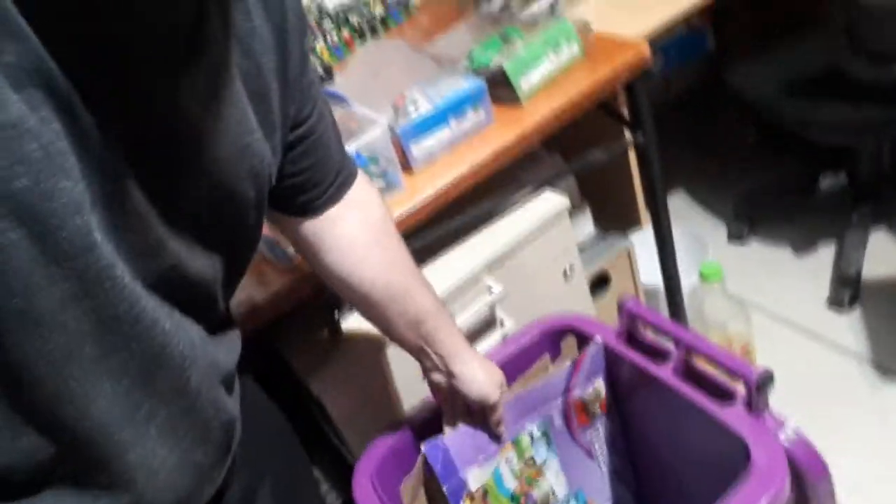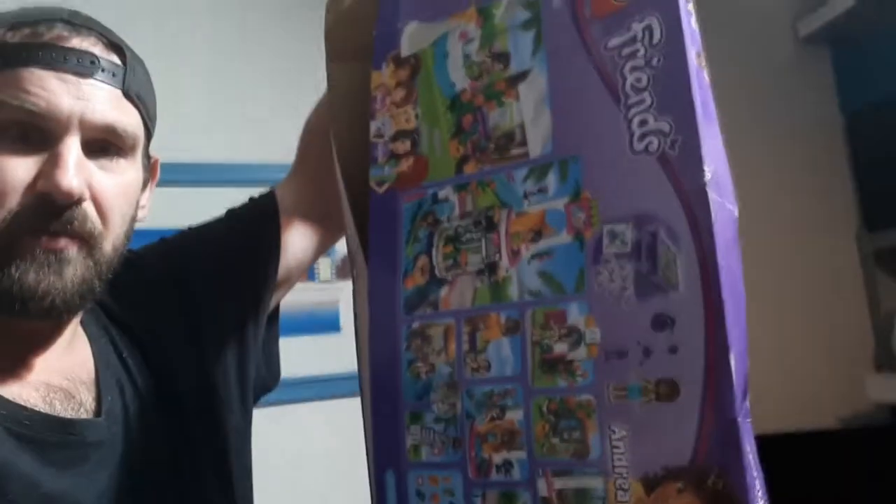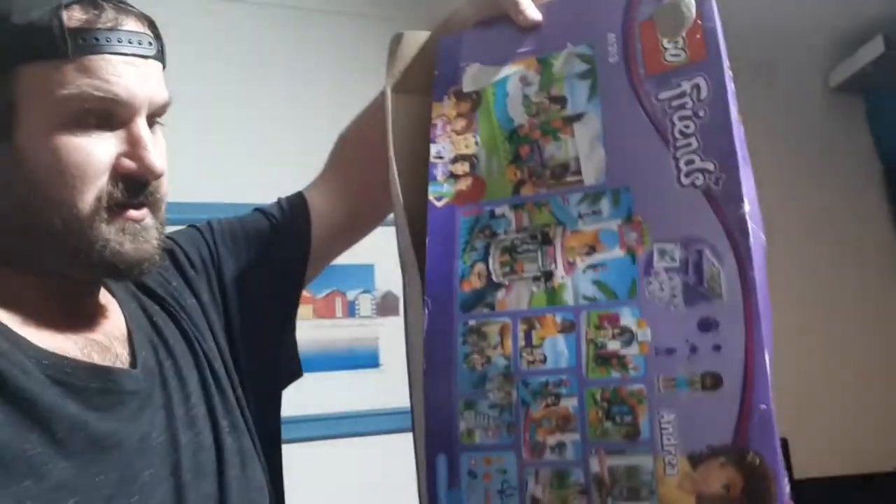Hey guys, Jamie here again. This is day two of picking up the hard rubbish. I got lots of cool stuff today but we're just focused on Lego because it's Lego time. Today we started off pretty okay. The very first stop we went to, Nicholas saw this out the window of the car — it's a Lego Friends thing.